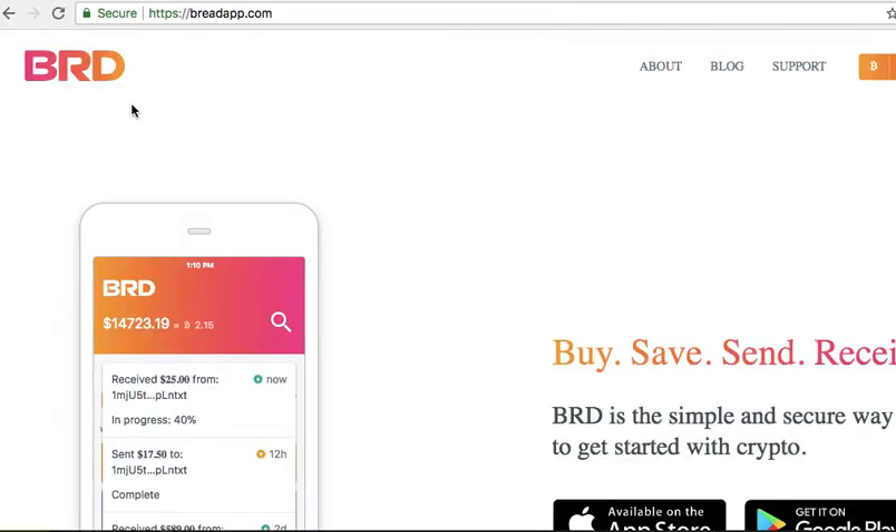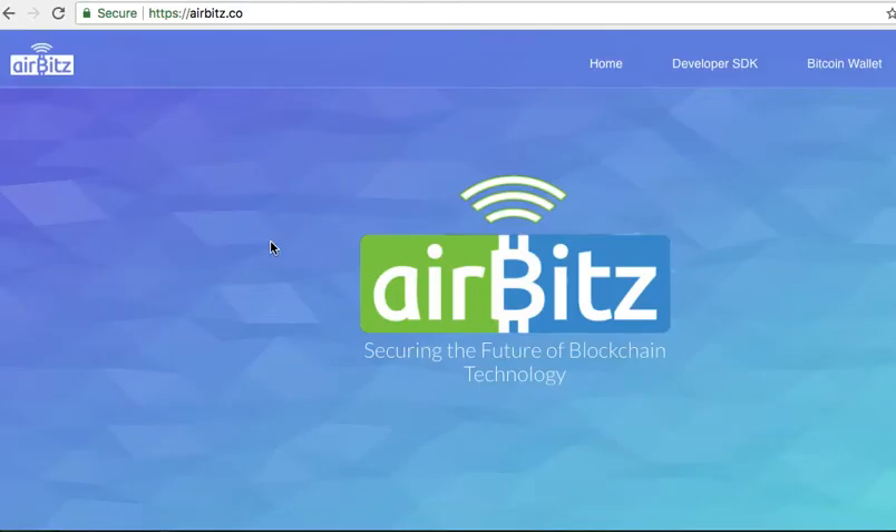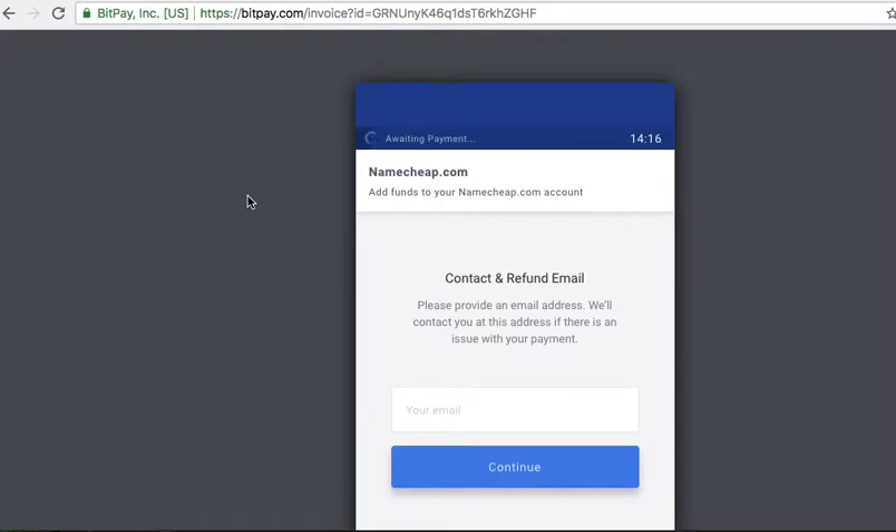Right now I'm about to use BreadWallet. I have used AirBits also, and sometimes AirBits works and sometimes it doesn't. I have found that BreadWallet works a little better, though I'm not exactly sure why that is.